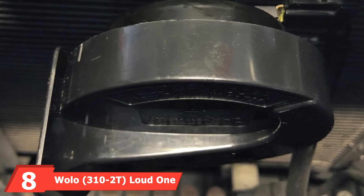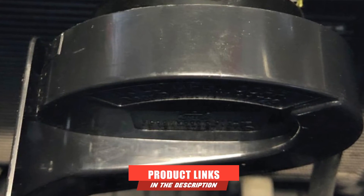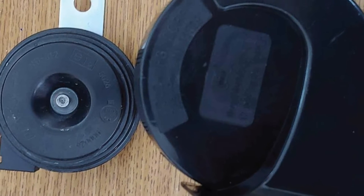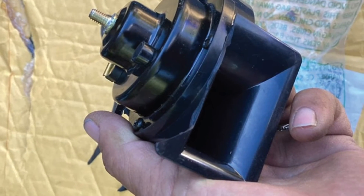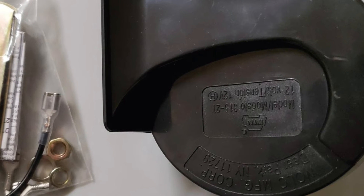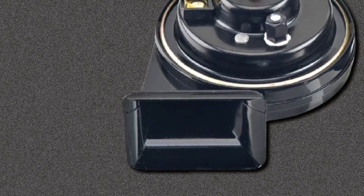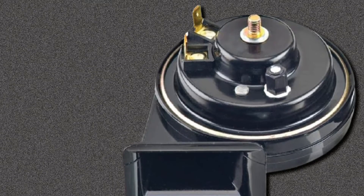The number 8 position is held by the Wolo 310 2T Loud 1 Horn. This replacement horn offers an impressive sound and is compact enough to fit most vehicles from motorcycles to trucks. The horn is twice as loud as stock car horns. While inexpensive, the materials are not cheap — Wolo uses high-quality steel and plastic, and the horn is resistant to humidity and hot engine bays. However, the material is not as durable as more expensive horns, and there is a good chance you'll need additional parts and wires.